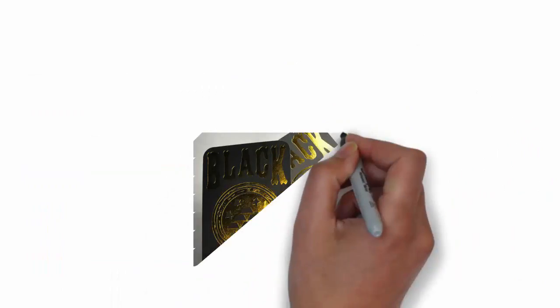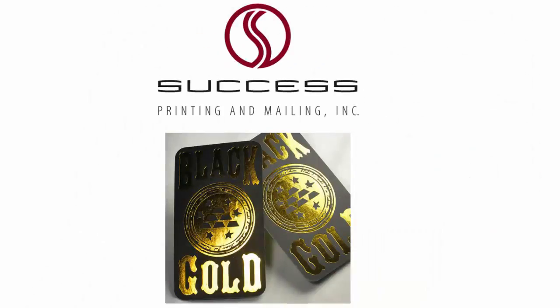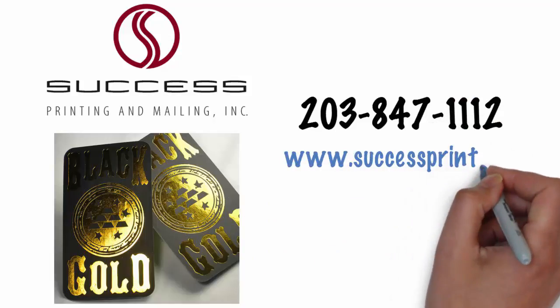If you are looking for a company that specializes in foil stamping, contact Success Printing and Mailing: 203-847-1112, www.successprint.com.